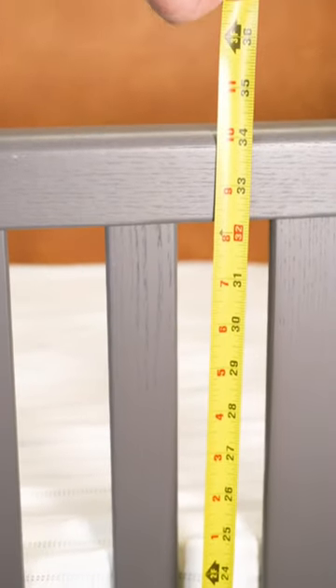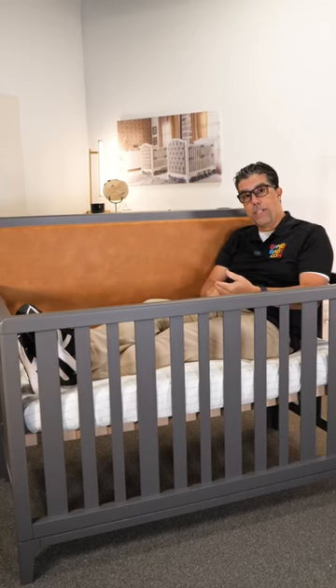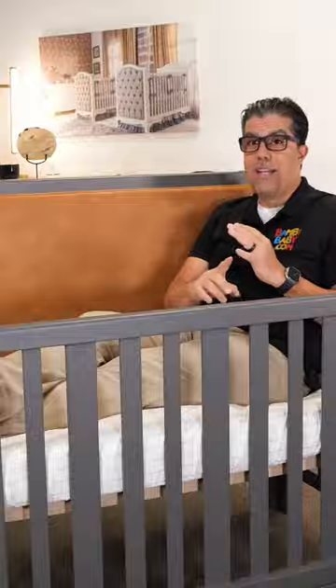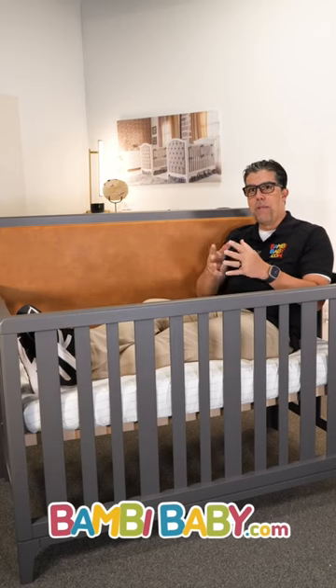The front rail is only at 34 inches, so if you're a little bit vertically challenged, Natart cribs at 34 inches are the easiest to reach into. Made in Canada, Green Guard Gold, highest safety standards in the world — Natart might be the brand for you.